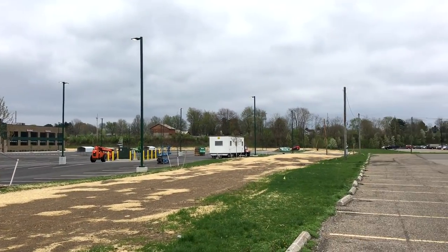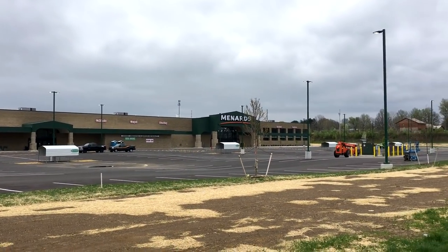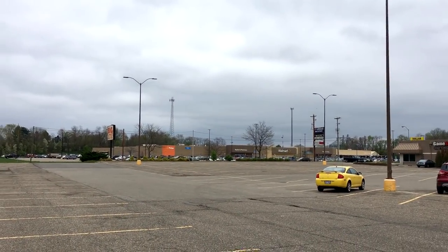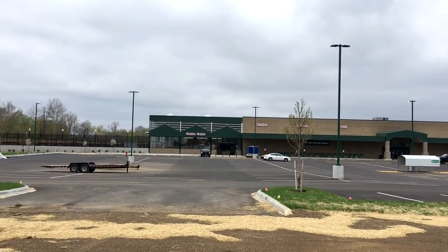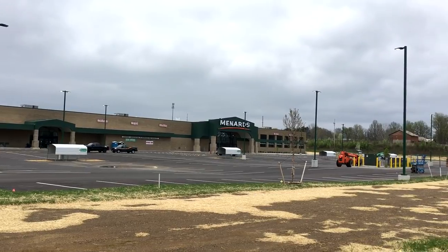This place is huge. I bet it's at least one and a half the size of Walmart. Here's Walmart and here's the Menards — it's at least one and a half the size. It really goes back on the property that way far, so it's looking good.